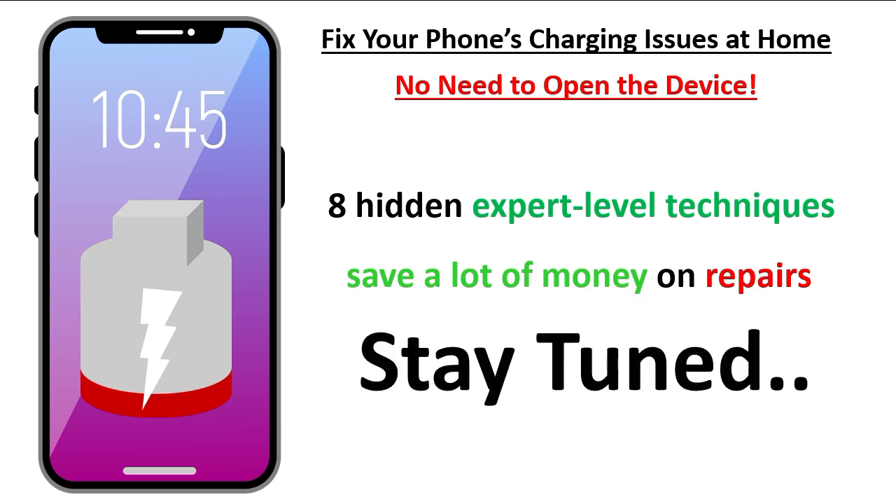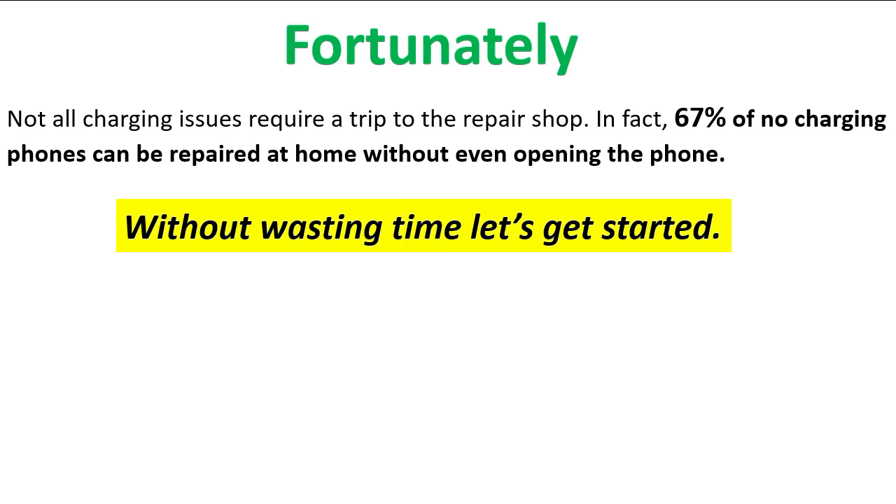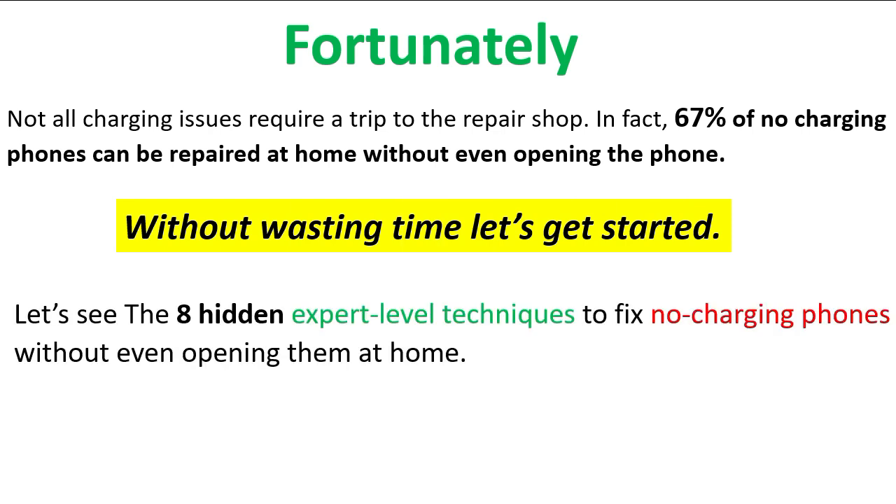Fortunately, not all charging issues require a trip to the repair shop. In fact, 67 percent — yes, 67 percent — of non-charging phones can be repaired at home without even opening the phone. So without wasting time, let's get started with the eight hidden expert-level techniques to fix not-charging phones without opening them.